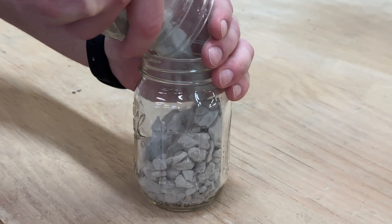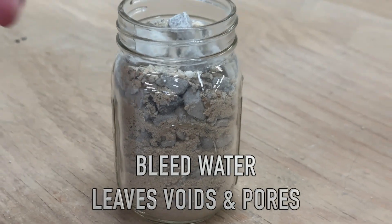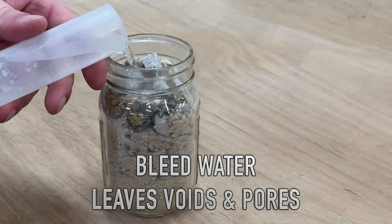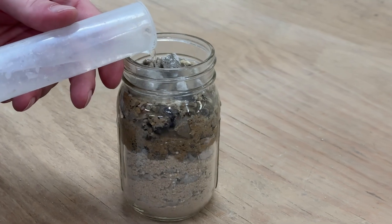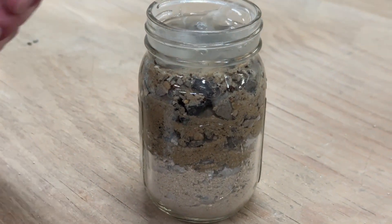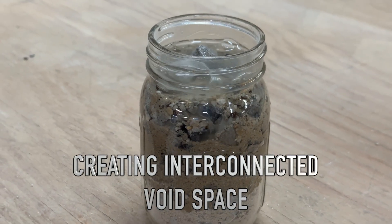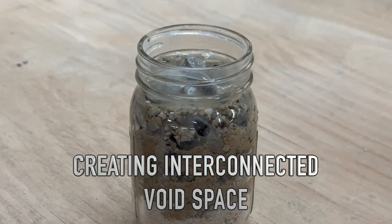The additional water will bleed out of the concrete early on during the finishing process, creating voids and pore channels. Typical concrete water to cement ratio is between 0.40 and 0.60, which will create an interconnected void space in the concrete matrix.